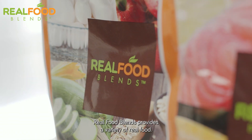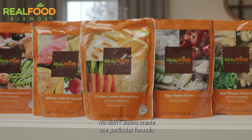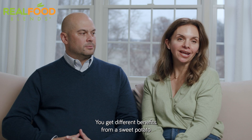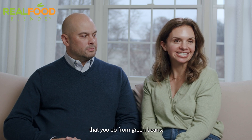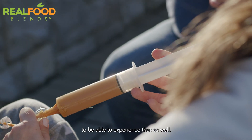Real Food Blends provides a variety of real food. We didn't want to create one particular formula of real food, because that's not how people eat. You get different benefits from a sweet potato than you do from green beans, and we wanted people on feeding tubes to be able to experience that as well.